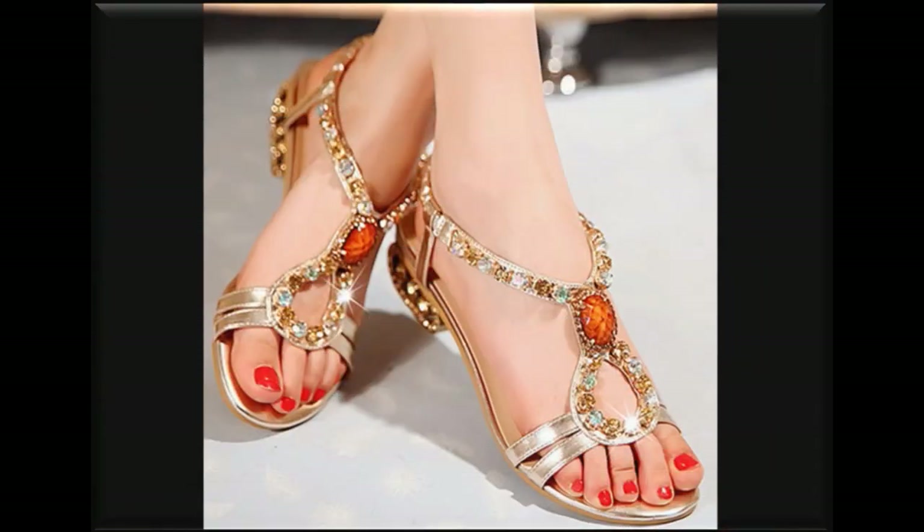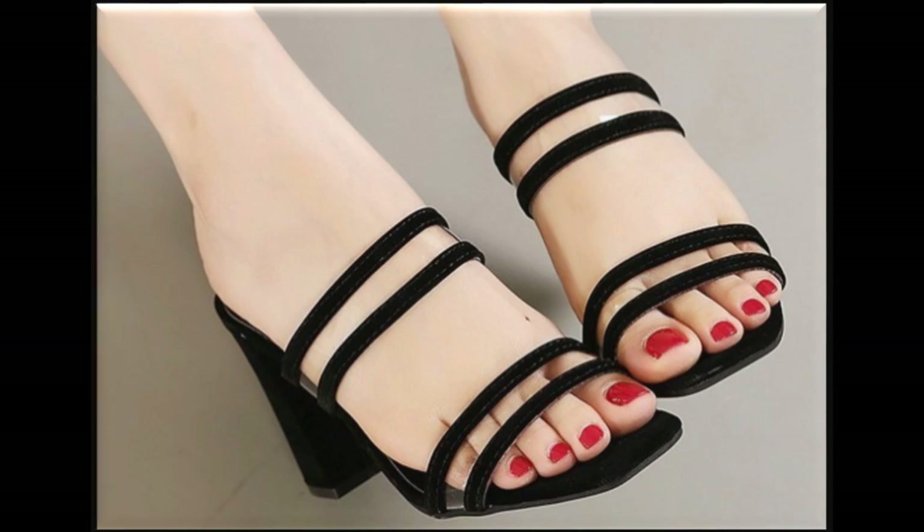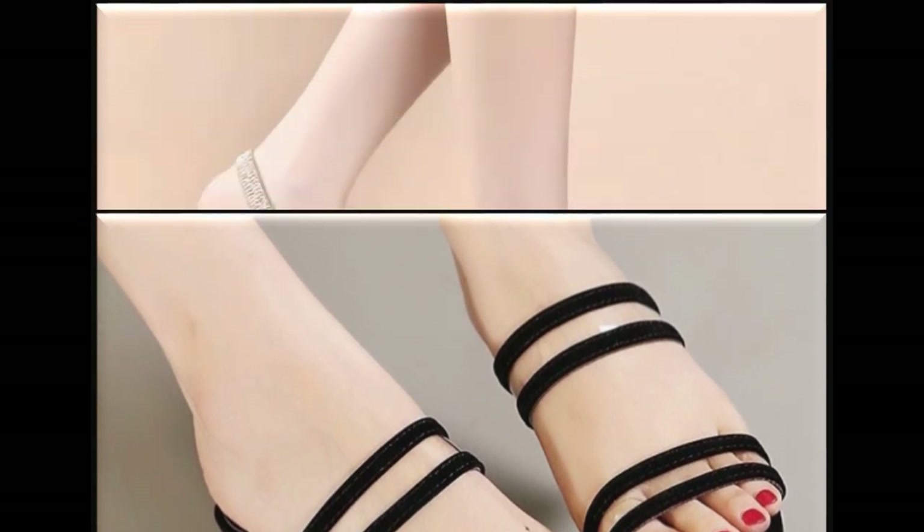Look at this golden color sandal — on top it is beautiful with pearls and crystals. The stones are also designed on it. Four strips are attached — transparent design with block heel. It looks beautiful and you will also feel confident wearing it.